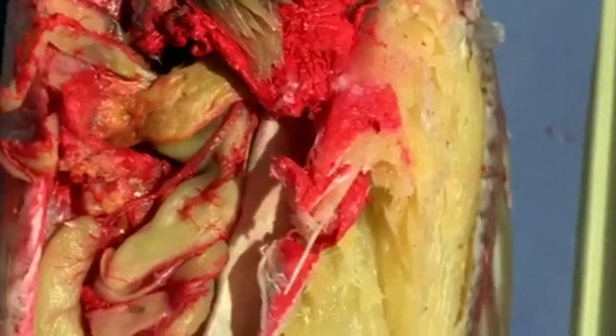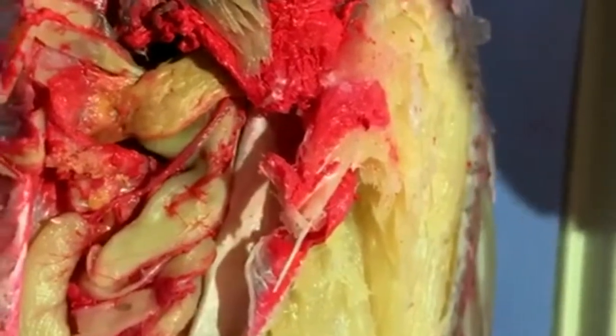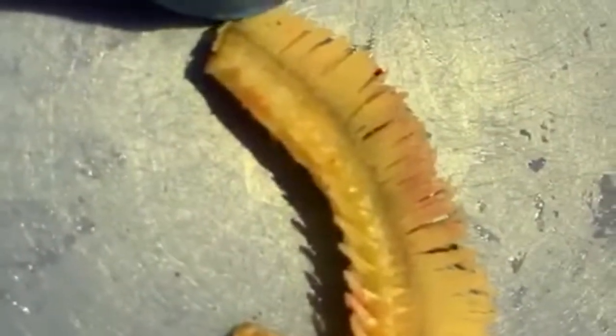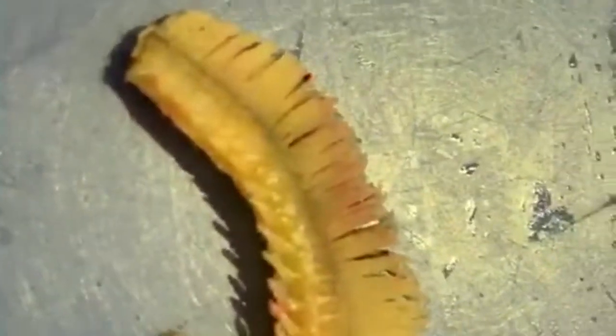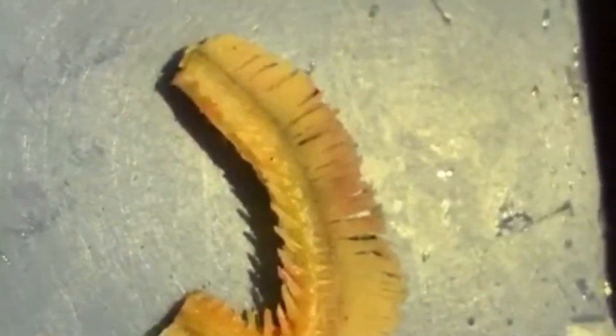We've removed the gill arches. With an isolated arch you can now very clearly see the difference between the gill rakers on one surface and the gill filaments which sweep around on the outside. These fish have four to five gill arches; we took out four but may have damaged one in the process of skinning the fish.